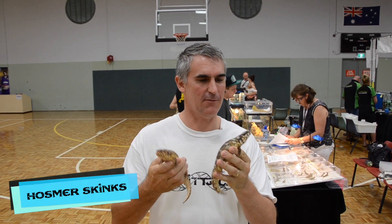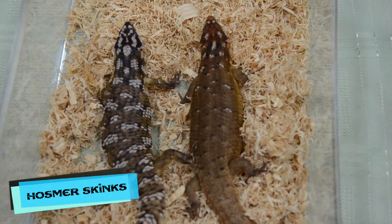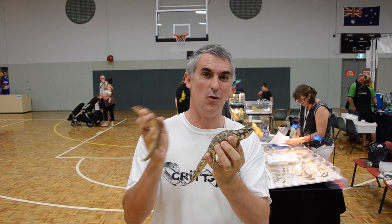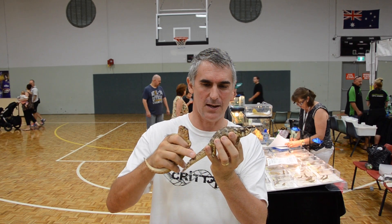We've got ourselves a rare treat — a couple of Hosmer skinks here. Just look at the variation in colour of these two guys. Absolutely spectacular. The Hosmer skinks range from western Queensland all the way across into the Northern Territory. Beautiful creatures with very spiny scales.